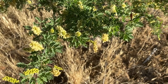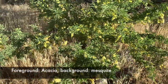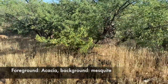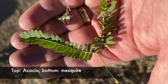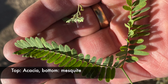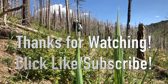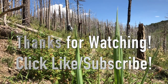Many people mistake acacia for mesquite. Here are a couple of tips to tell them apart: acacia in the wild are much smaller than mesquite trees, as you can see in this setting where the mesquite trees are directly behind the acacia. Also, the leaves of the acacia are a fraction of the size of mesquite, though they look remarkably similar. Thanks for watching — I hope you learned a thing or two from this video. If you did, please click like, subscribe to my channel, or leave me a comment below.